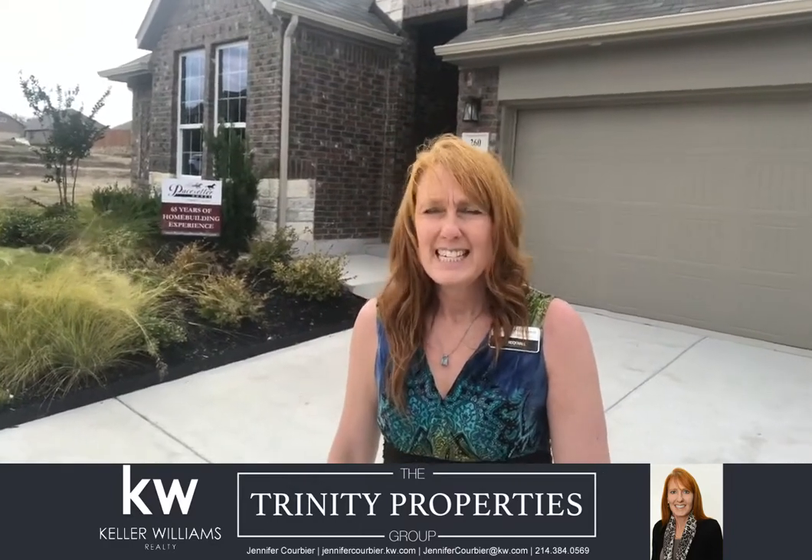Hi, I'm Jennifer Corby with Keller Williams Rockalternity Properties Group, and today I'm at LaVonne Farms checking out Pacesetter homes. I'm going to go take a look and ask some questions and hopefully give you some important information.